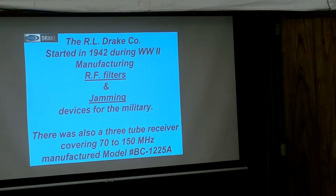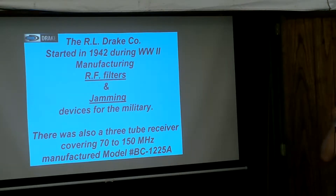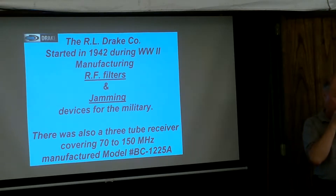They made filters and jamming devices. They made a jamming device to help the tanks in the North African region, and they really got known for that. They also made a three-tube receiver — you'll see it here a little bit later — which I didn't know about either. It's in their museum, which was put together by Bill Frost and a number of employees for Drake at the end.